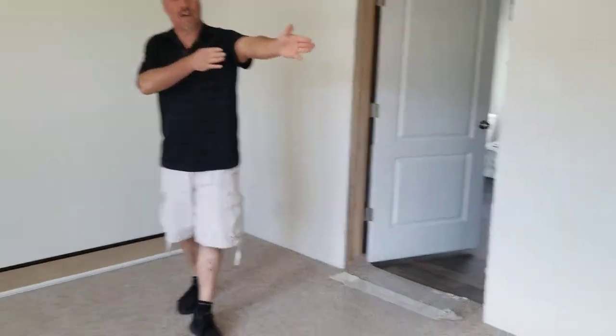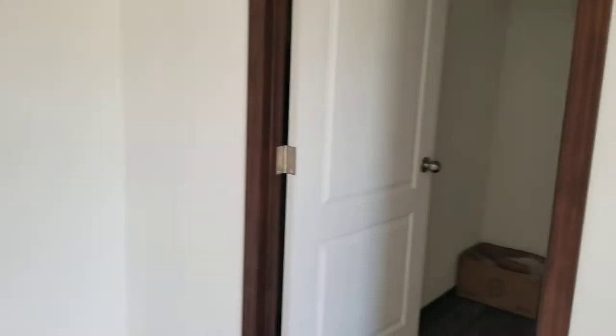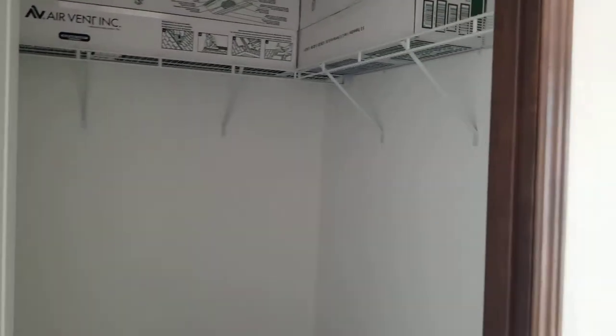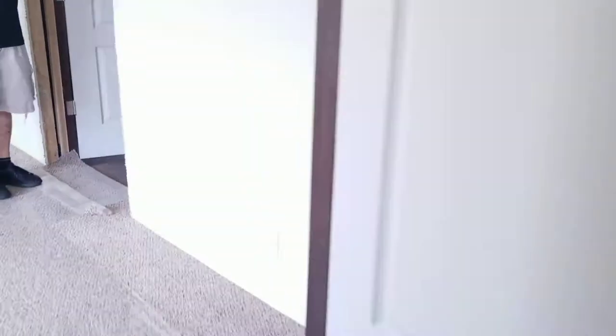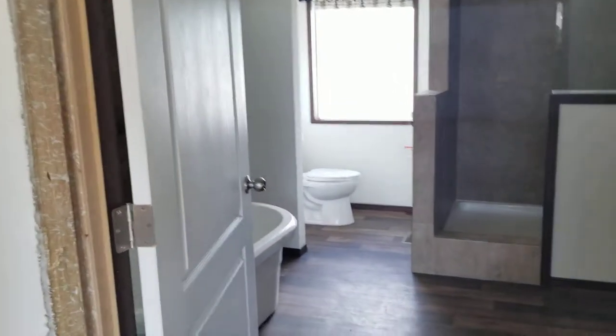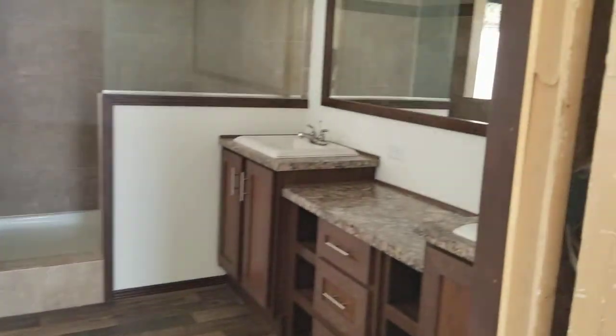We have the master bedroom here, which is nice. Chloe is going to take a look at the closet — it's a very large closet. But behind the closet, there's additional shelving which you wouldn't know about unless you looked, which is amazing. And then we're going to come right over here to your standard Patriot master bathroom, which is just awesome.